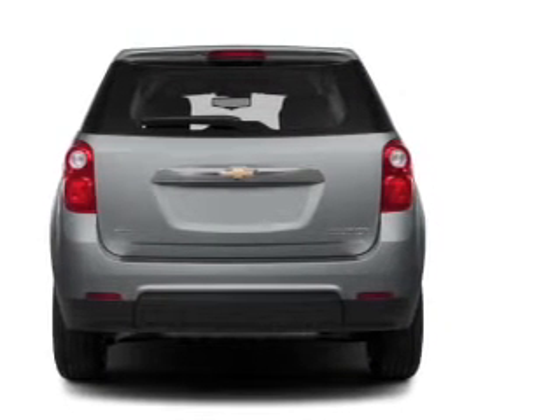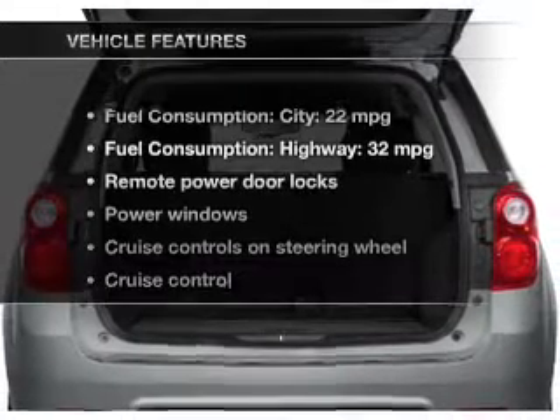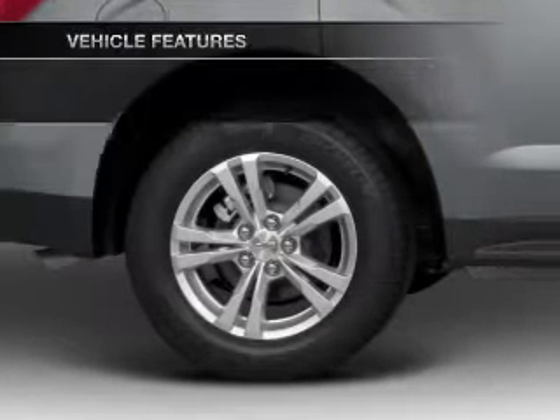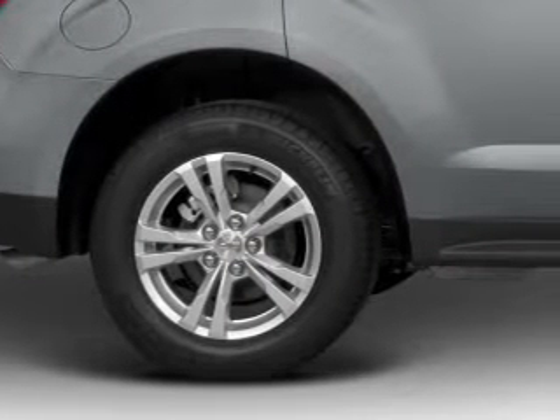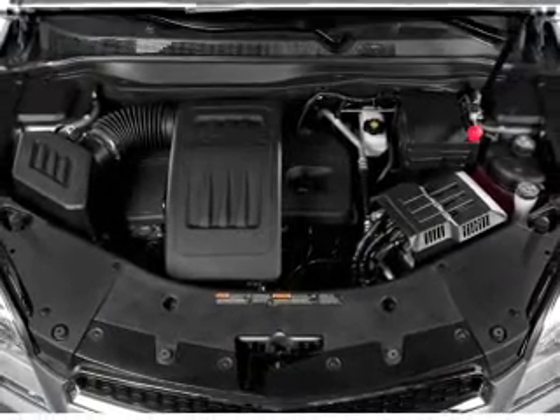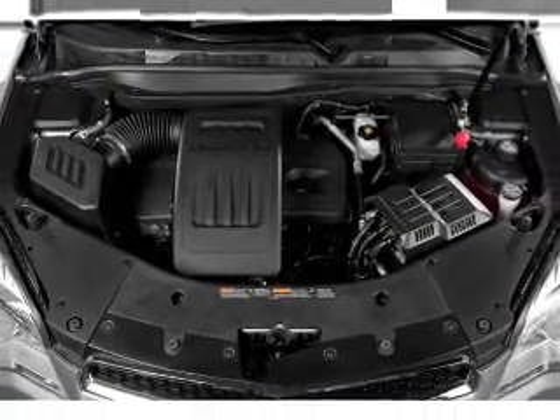Anti-lock brakes help you bring your vehicle to a safe stop. And with these notable features, you won't want to miss out on the opportunity to own this amazing ride: power door locks, power windows, cruise control, Bluetooth wireless, an AM-FM stereo with a CD player, satellite radio, and power mirrors.